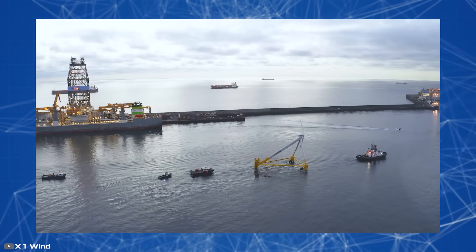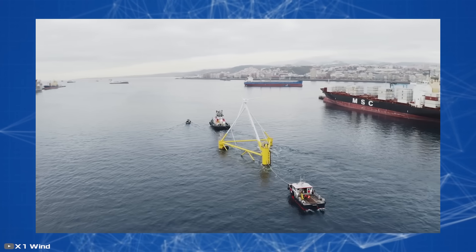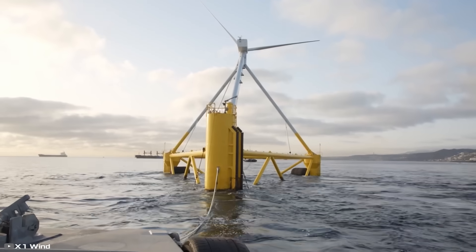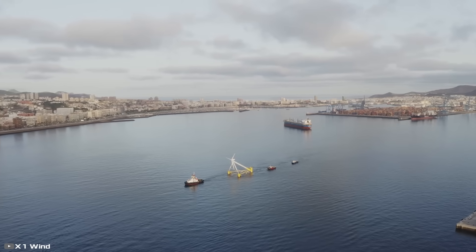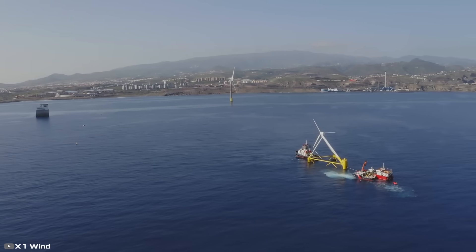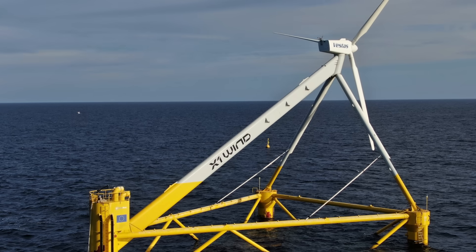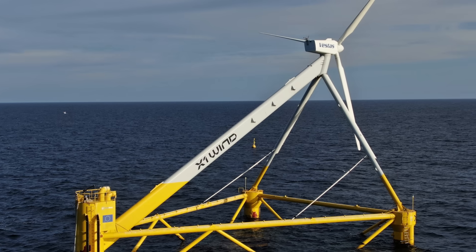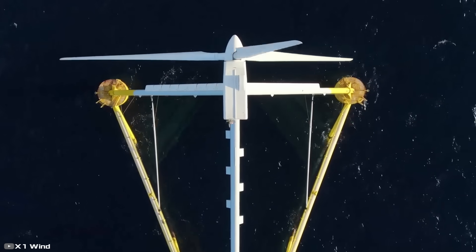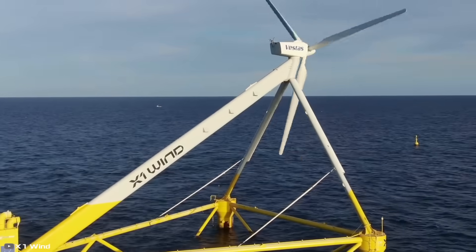The platform is assembled on shore and then towed to the installation site using small vessels. This also reduces the project's costs, because towing the lightweight X1 Wind doesn't require the use of large and expensive marine vessels. Thanks to the vertical mooring system, the structure can be installed at various depths ranging from 196 to 1,640 feet.